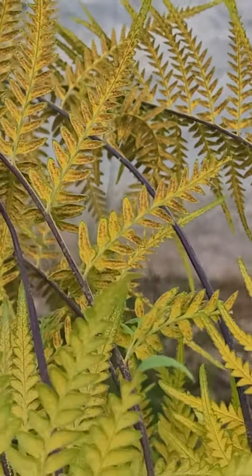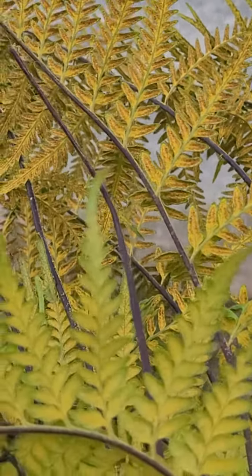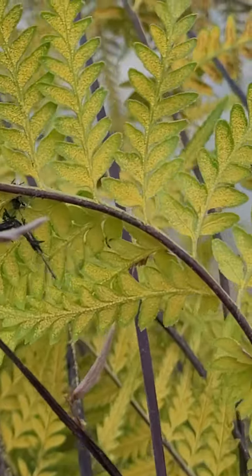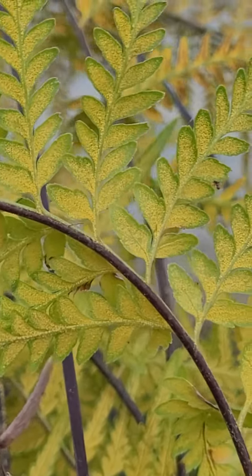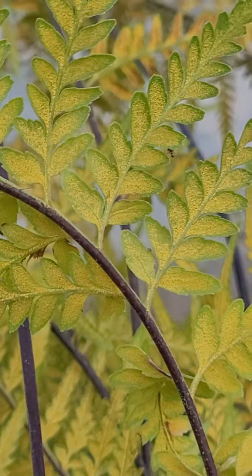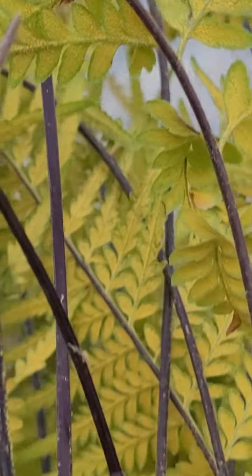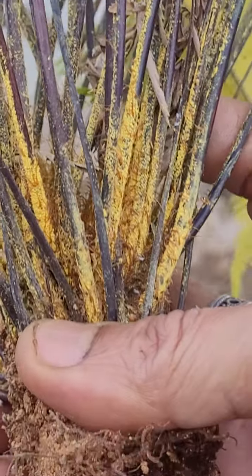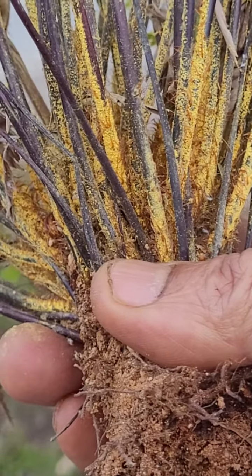After the fire, this whole fern has turned yellow. Because of the stress of that fire, the spores have formed profusely — so much so that the dust of that pollen has fallen all over the base.